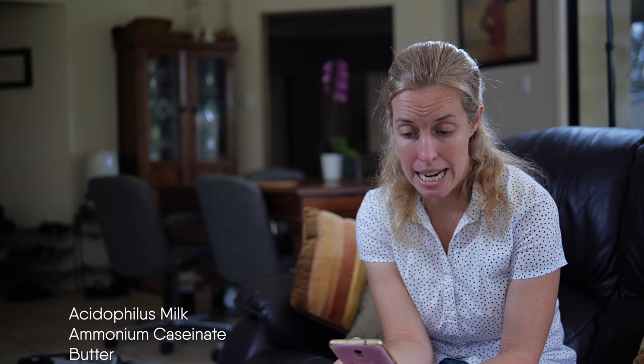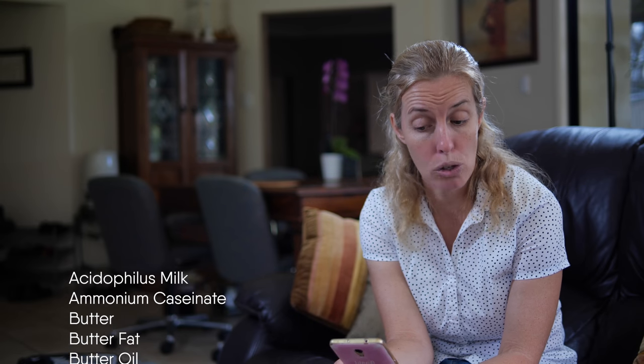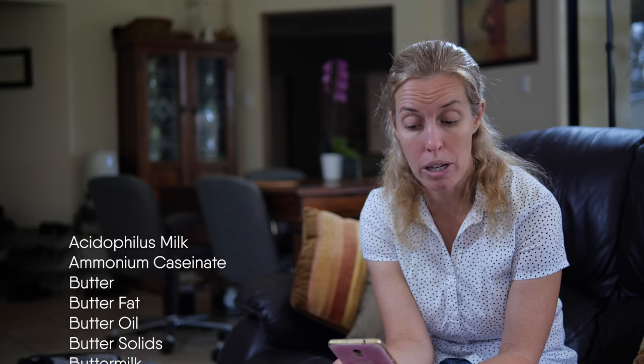Acidophilus milk, ammonium caseinate, butter, butterfat, butter oil, butter solids, buttermilk, buttermilk powder.